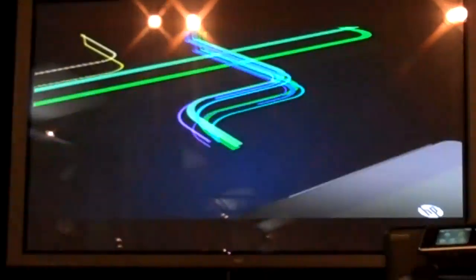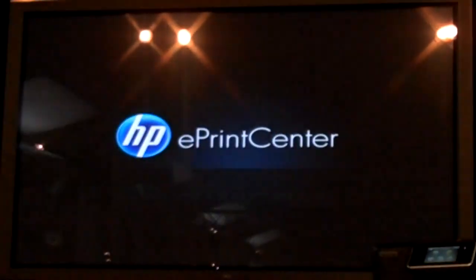Easily access, create, print, and share what's most important to you. The HP ePrint Center. Touch the web. Print the web.